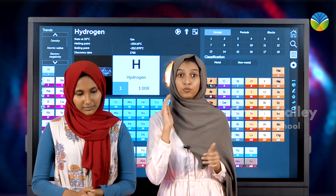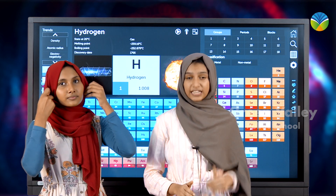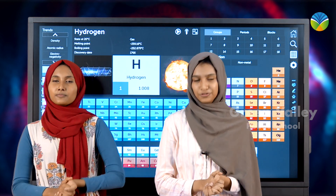We know that there are 118 elements in the periodic table, so each day we will be introducing an element to you. So stay tuned.